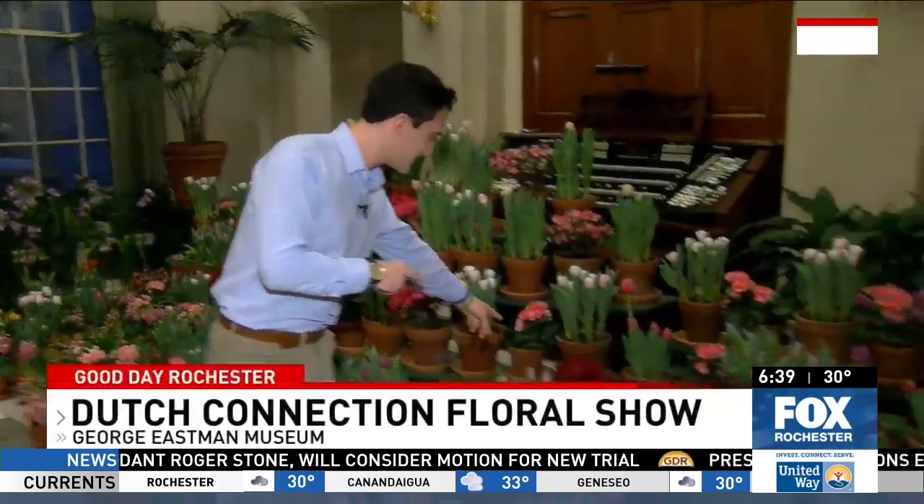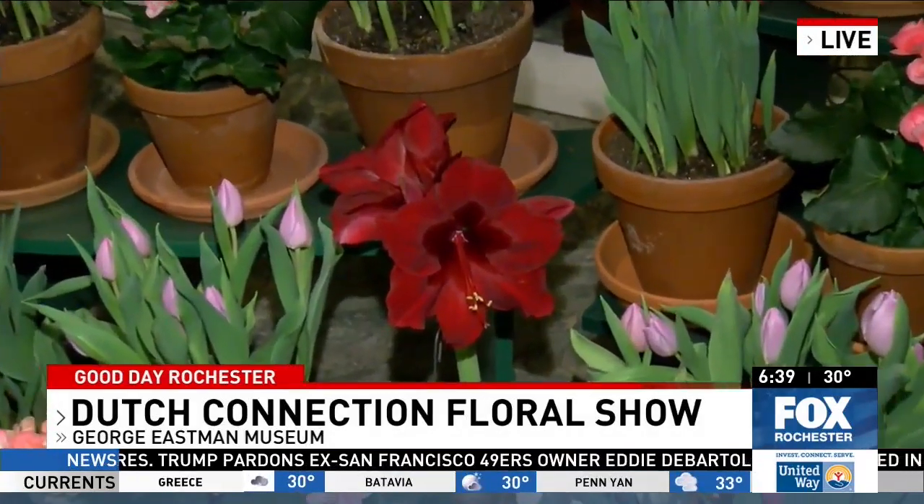Good morning, guys. The smell here in the conservatory is amazing, and yes, we are just 29 days away from spring, so we're getting a nice glimpse of it here at the George Eastman Museum. Check out this amaryllis — it's one of seven varieties of amaryllises here in the conservatory, among the thousands of bulbs they have here.